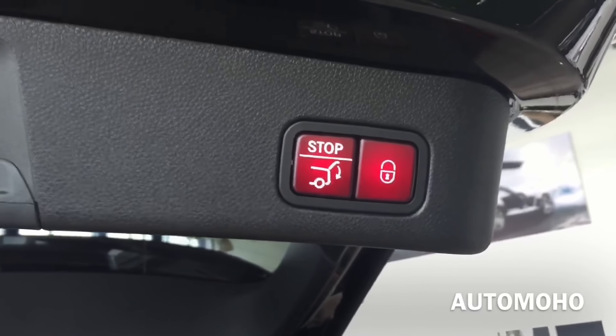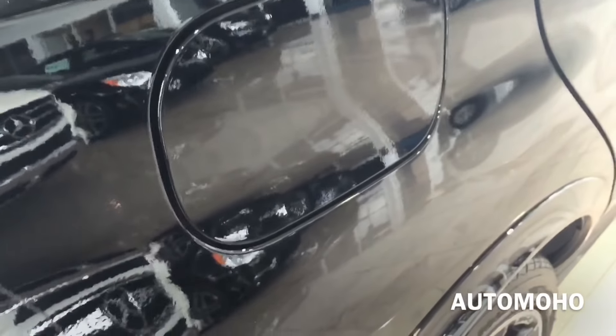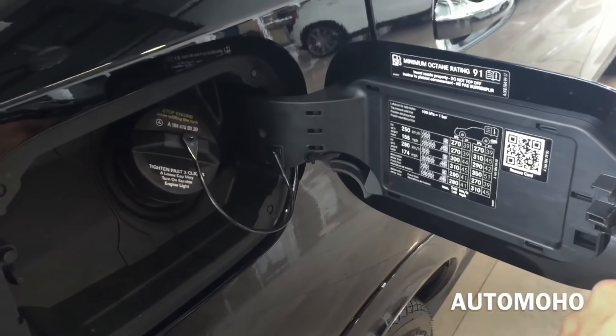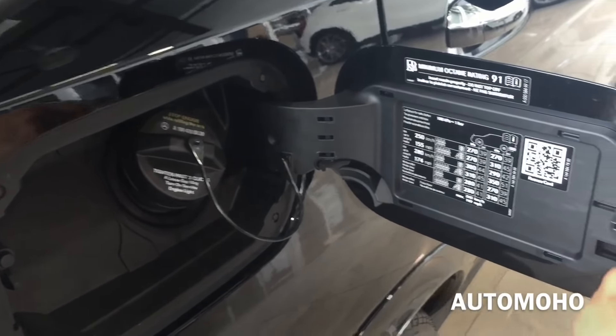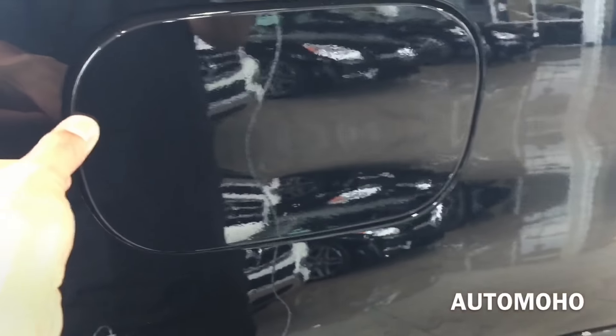Here you have the door lock and one-touch close. The gas cap is located on the passenger side — just push it in to open. It does require premium unleaded fuel only and holds approximately 24.6 gallons of fuel.